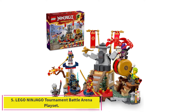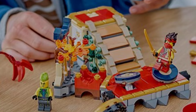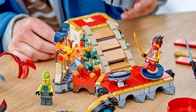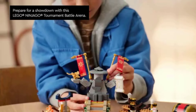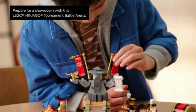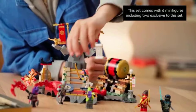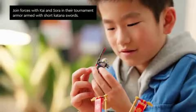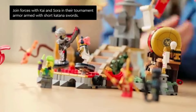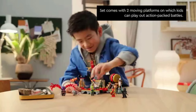Number 5: LEGO Ninjago Tournament Battle Arena Playset. Boys and girls aged 7 plus can recreate amazing action scenes from Season 2 of the Ninjago Dragons Rising TV show with the Tournament Battle Arena set. The arena action toy includes two moving platforms on which kids can place a ninja and a villain to play out action-packed battles. Kids can pull a lever to collapse the arena's stairs and cause a minifigure to slide down, or push the drum from its stand to roll into the arena.